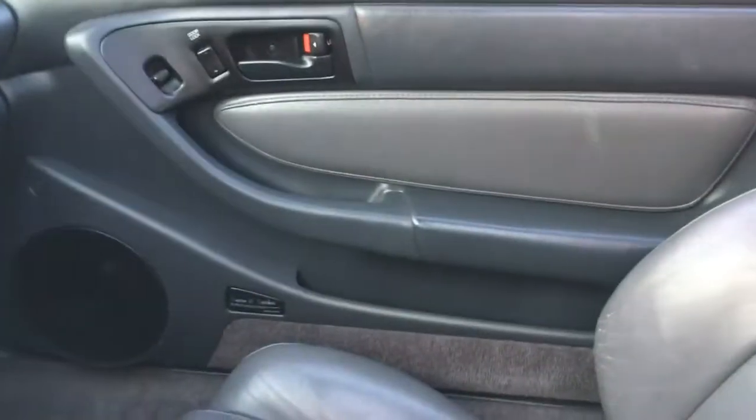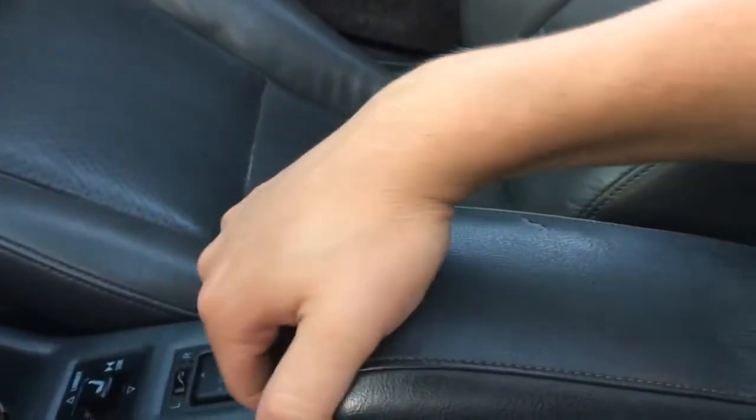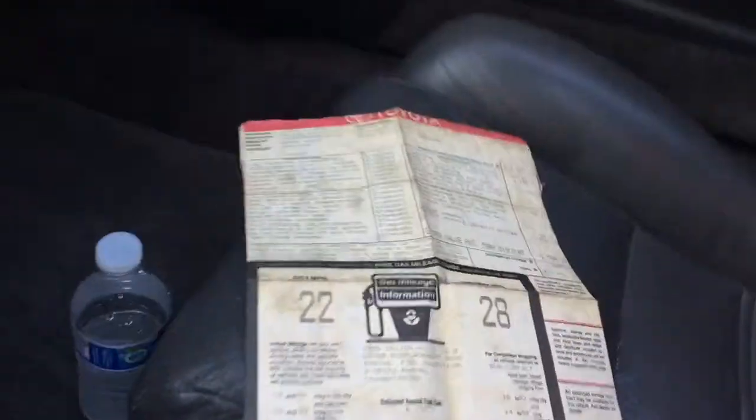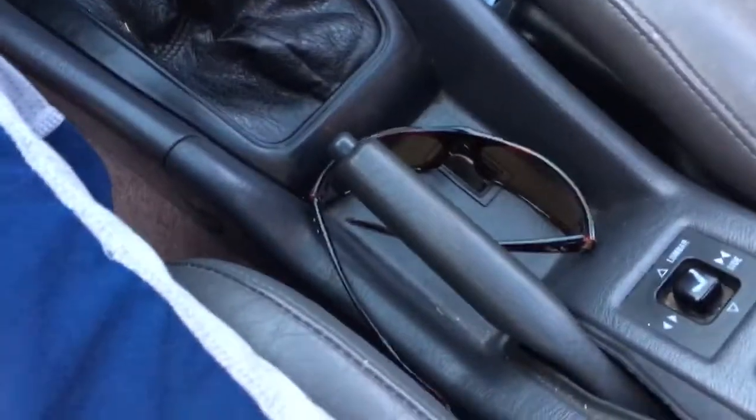The passenger seat is in really good shape — I conditioned the leather so we'll see how it holds up. The back seats are pretty much mint condition — I'd say no one's ever ridden back there. The headliner is really nice, the moonroof does work, and there's a padded leather console with lumbar support and bolstering. This one actually has the original window sticker — feel free to pause that. We'll pop the hood and trunk next and then wrap up the video.